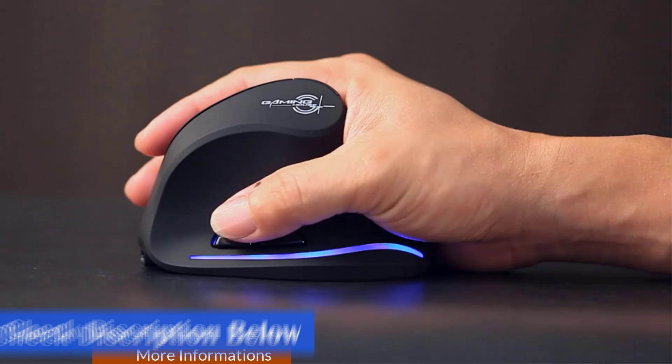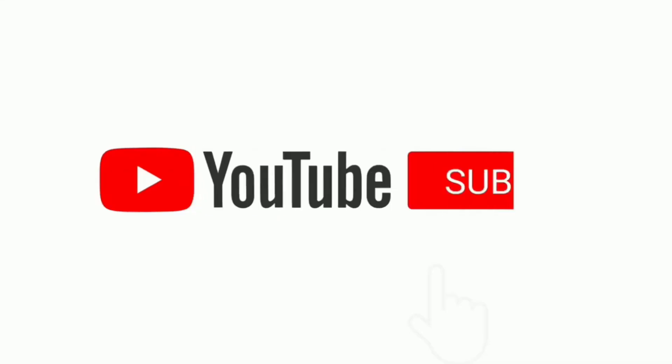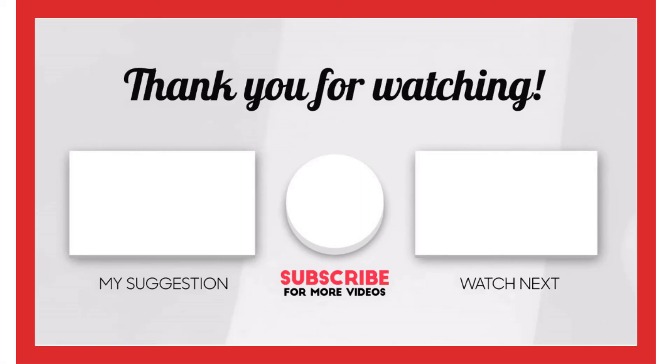That's all from my end. I make helpful videos daily, so do subscribe to my channel. If you need more information or want to know the product price, check out the description. For any kind of problem, please comment below. Stay updated with our cool products as it will make your life much easier.